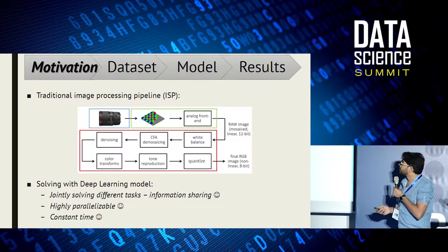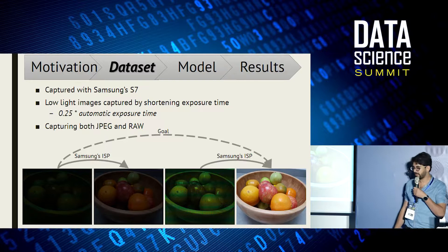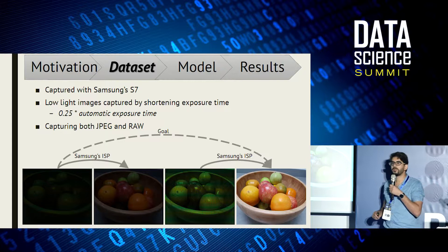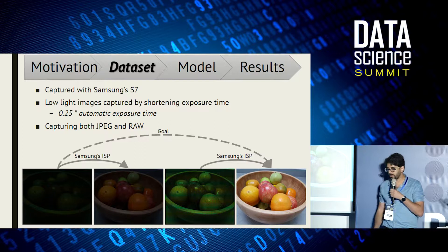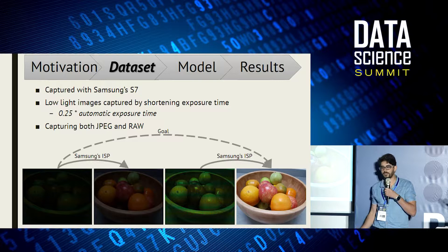We built a dataset captured with Samsung's S7 camera. For every scene, we have an image captured in fully automatic settings and a low-light version of it. We captured the low-light image by simply shortening the exposure time, with the camera mounted on a tripod, so we easily get the low-light image and its corresponding well-lit image. For each image, we also have the raw version. Our goal is to train a model to map the low-light raw image to the final RGB well-lit image.